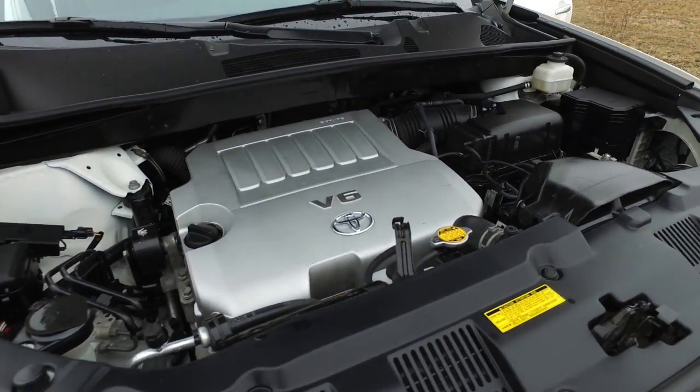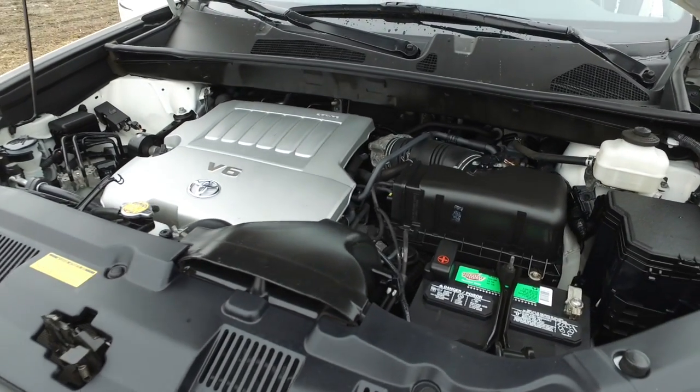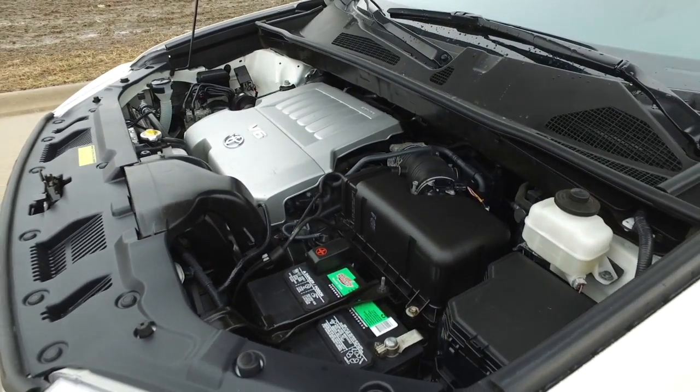Under the hood — V6 sounds great. Super clean under here still. New interstate battery.